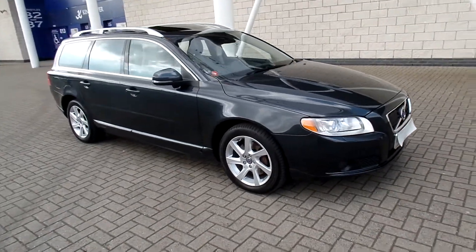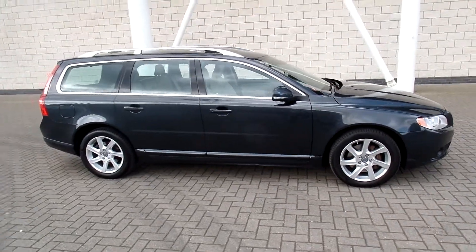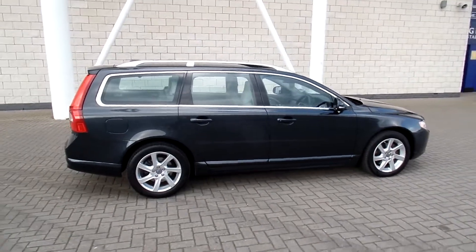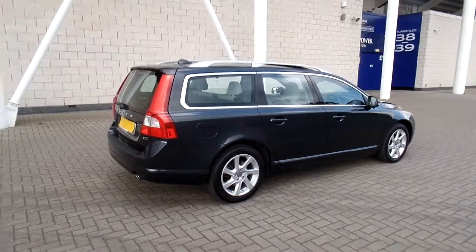Welcome to Sturgis Volvo. We've got a fabulous V70 — this is a D5 SE Luxe Geartronic. It's a 2013 on the 13 plate. The car's covered 29,000 miles and it has a full Volvo service history.